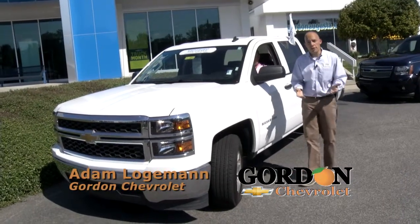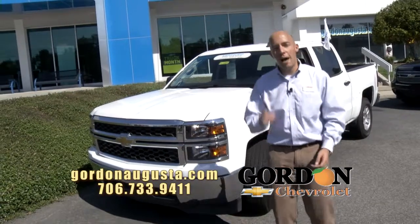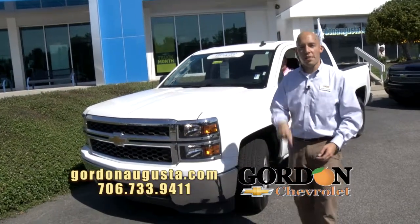We're back at Gordon Chevrolet. It's our final segment this morning. Hope you had fun with us. I'm going to show you four top-notch options in this segment.